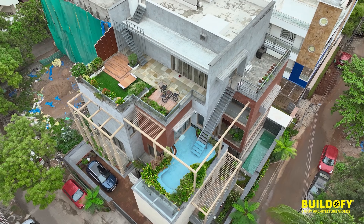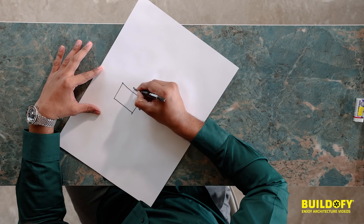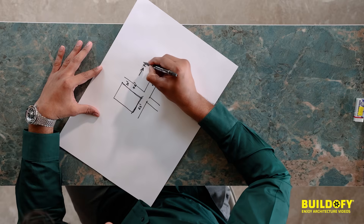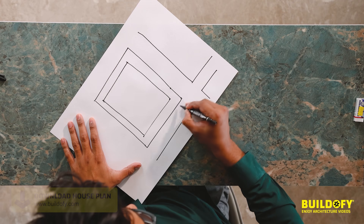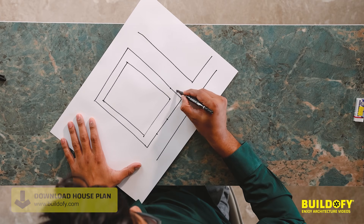The size of the plot is 63 feet by 72 feet. The orientation of the plot is north-east, with approaches towards this side, and we have an entry towards this side.